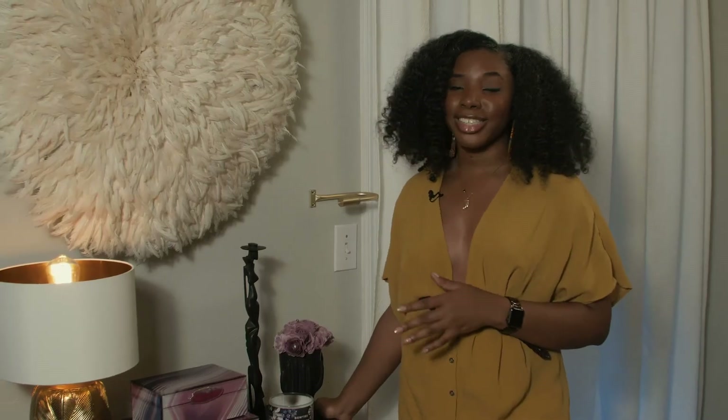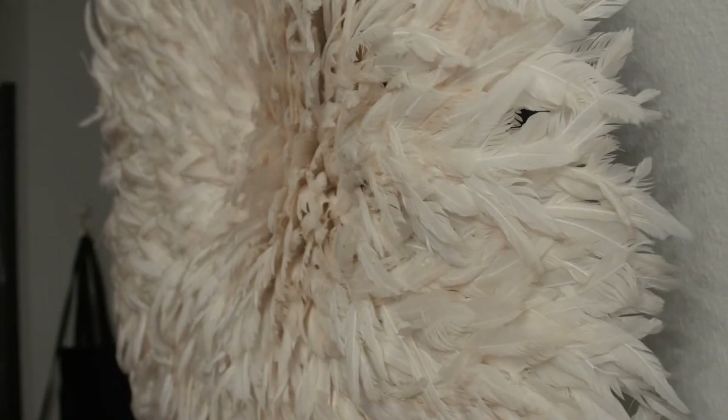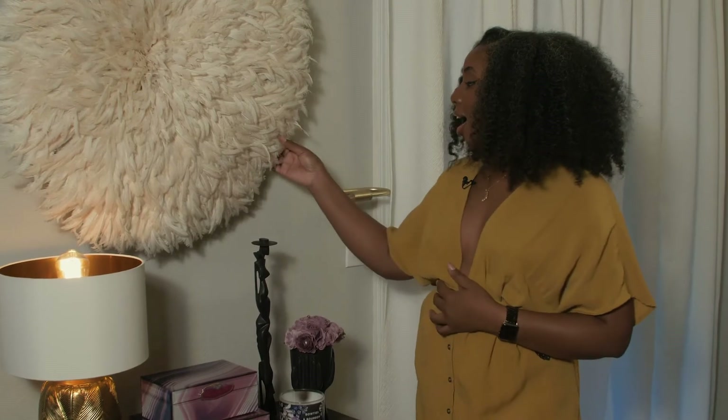One of my favorite things in this space is this African juju hat. I have always wanted one, and you'll notice I have a lot of African artifacts here as well. I really love this because it is handmade in Cameroon and it is completely made out of feathers.